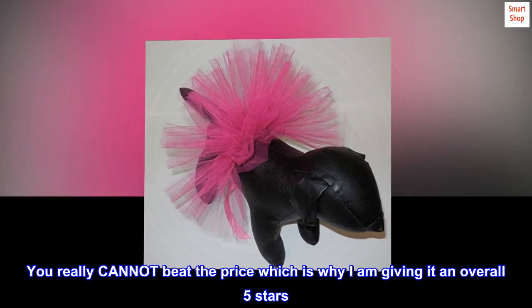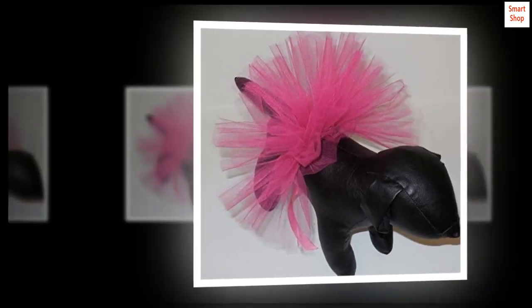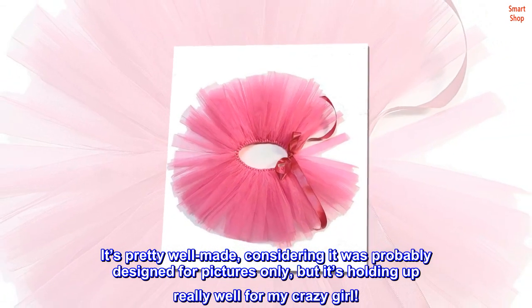You really cannot beat the price, which is why I am giving it an overall 5 stars. It's pretty well made, considering it was probably designed for pictures only, but it's holding up really well for my crazy girl.